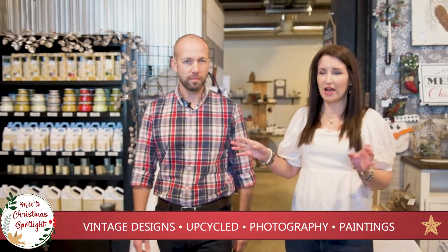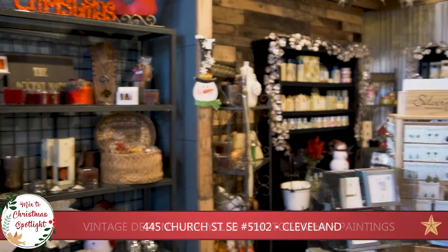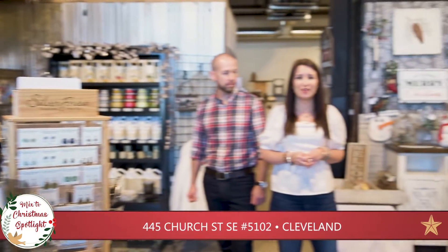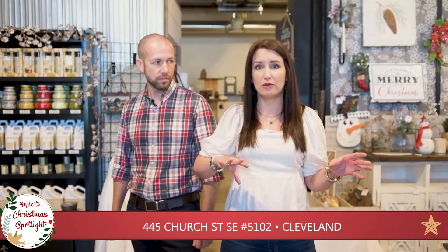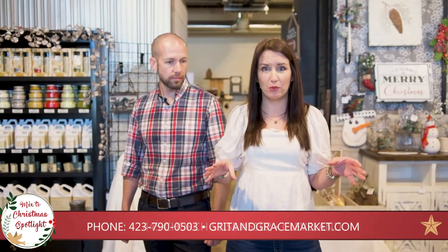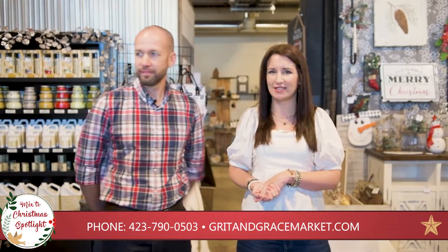Here down this little aisle you can see we have the Accent Mark on this side. If you've been in Cleveland for very long you're probably very familiar with their gift store, and they have moved from their own brick and mortar store to our store, so we were really excited to have the addition of the Accent Mark.